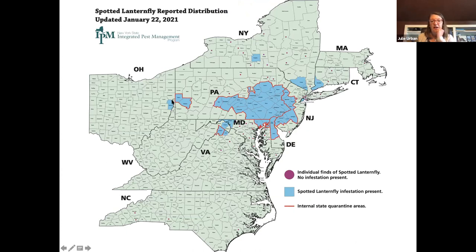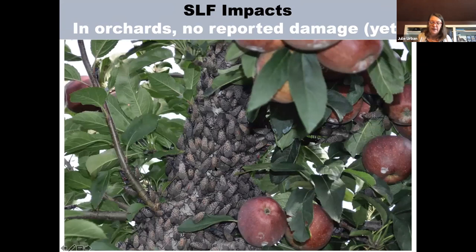As of this year, lanternfly has spread to many counties in Pennsylvania, but also into other states. In December 2017, a second lanternfly population was detected in Winchester, Virginia, and that is spreading. There's an established population in Staten Island in New York City. A population was also detected but aggressively managed in Ithaca, New York, just outside of Cornell.